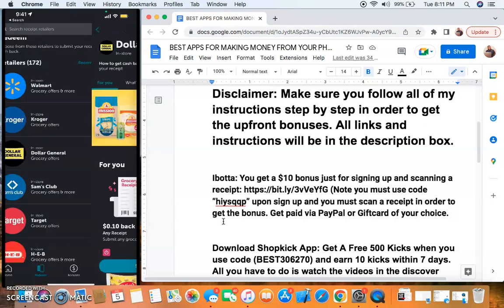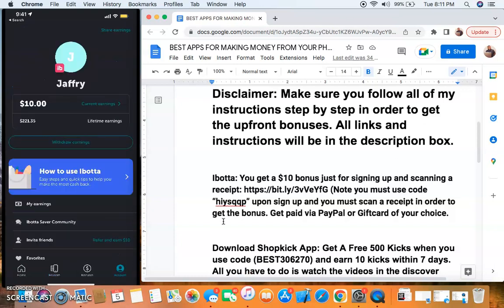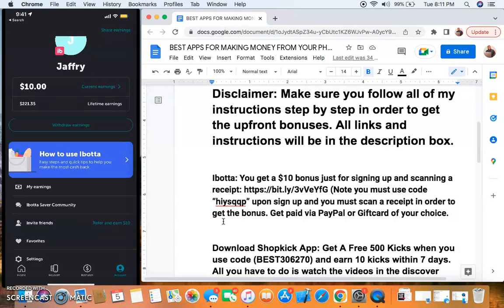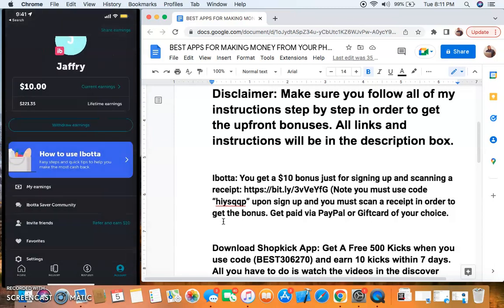You just take pictures of the receipt using the iBotto app. Once you scan that receipt, you should see a $10 bonus in your account. You'll be able to withdraw at $20. What I would do is come down here - you have your own referral link. Once you scan your first receipt and get the $10 bonus, all you have to do is get your link and send it to somebody and tell them to do the same thing through your link to get that $10 bonus. That's $20 right there. It can be the same person in your household to make that quick $20, and you'll be able to withdraw your earnings directly to PayPal or get a gift card. That's iBotto.